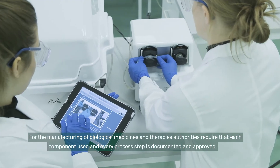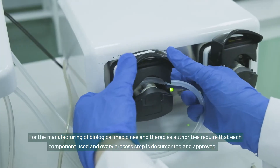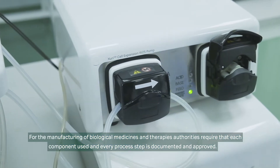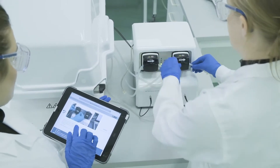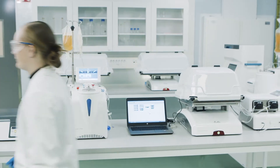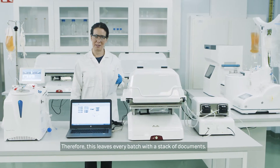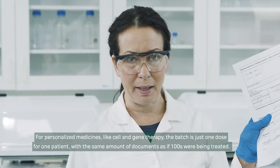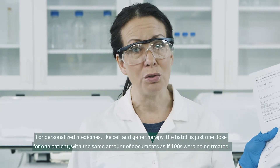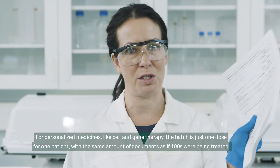For the manufacturing of biological medicines and therapies, authorities require that each component used and every process step is documented and approved. Therefore, this leaves every batch with a stack of documents. For personalized medicines like cell and gene therapy, the batch is just one dose for one patient, with the same amount of documents as if hundreds were being treated.